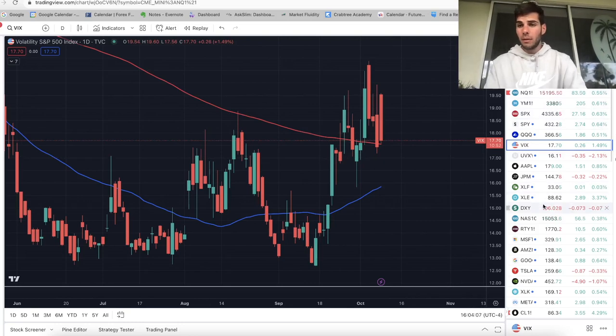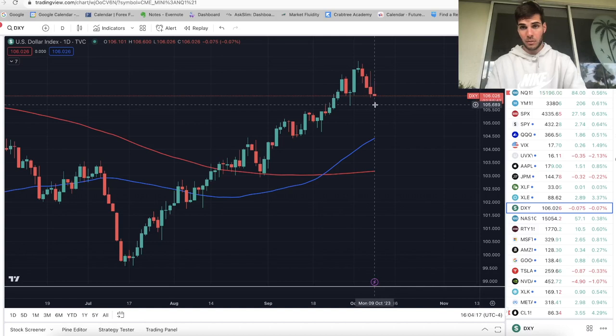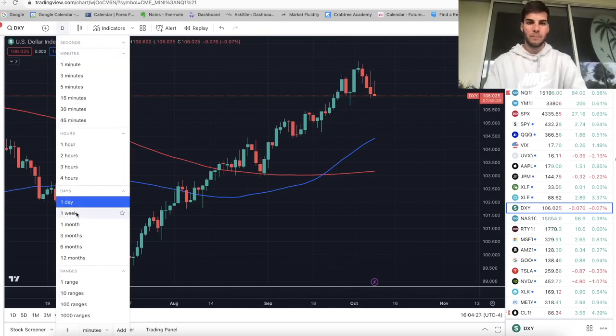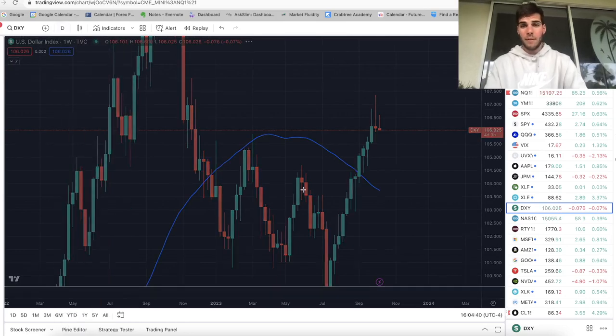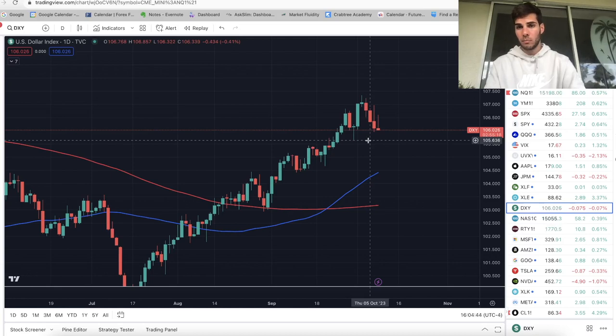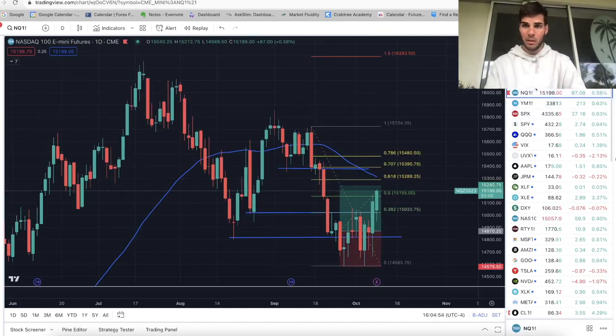Let's look at DXY. The dollar is cooling off — question is, are we going to take out this swing low? It really looks like it to me. We look extremely weak, and we're going to take out this swing low at 105.6. If we do that, then there's more juice for ES and NASDAQ. On the weekly chart though, we should still expect the dollar to make higher highs, and if it does, that's more weakness for ES and NASDAQ. What we want to see — if we're bullish on the market — is the dollar close below 105.6 on the daily. Once we're bearish on the daily dollar, that's when you know it's safer to be long on NASDAQ and ES.